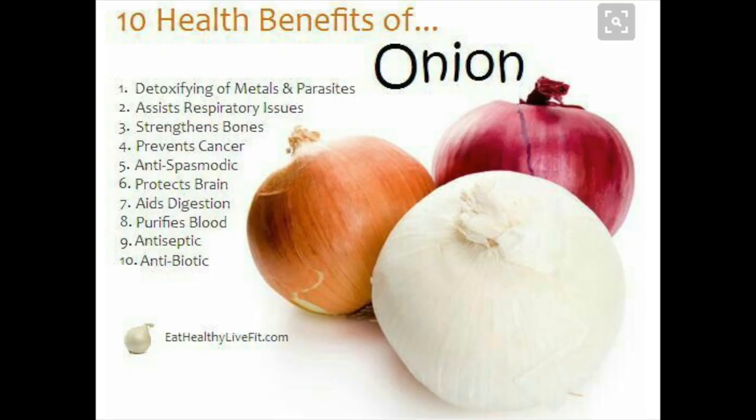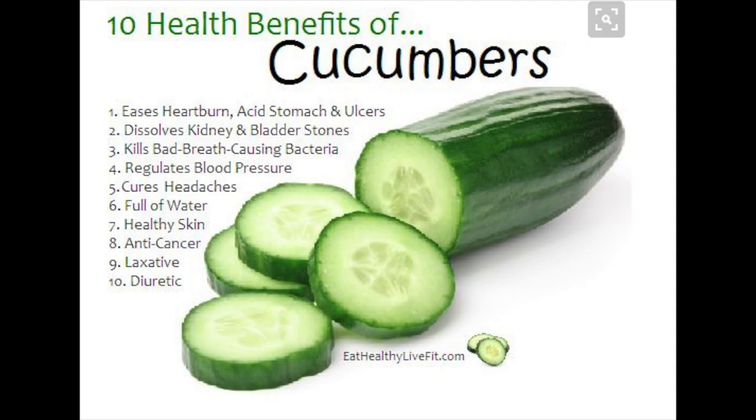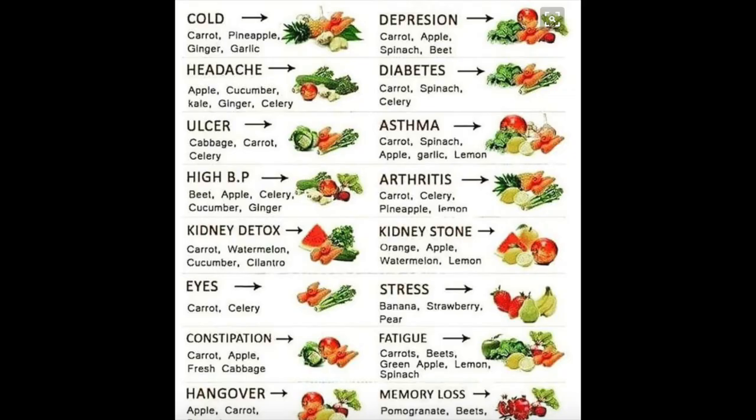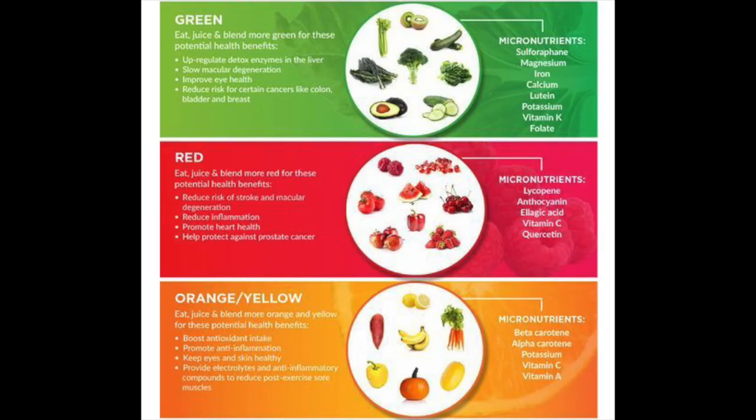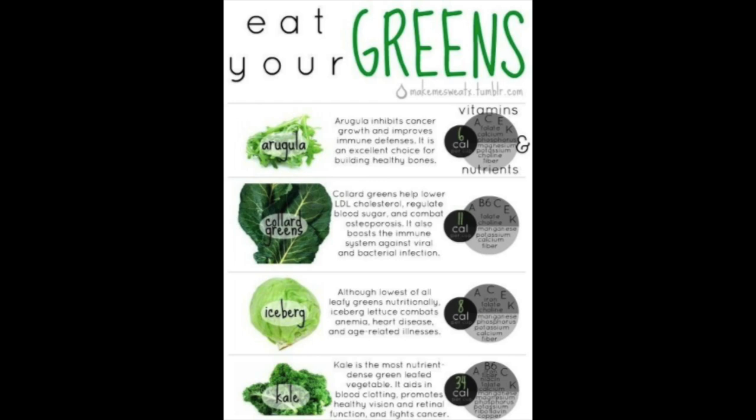If I'm finding myself needing motivation to eat vegetables, I'll look up the benefits of different vegetables, and it makes me appreciate them so much more when I eat them. Vegetables have so many amazing properties that are so good for our health. If you just Google them and browse through, you'll be really motivated to eat vegetables. Feeding your mind with that information can really help motivate you to eat more vegetables.